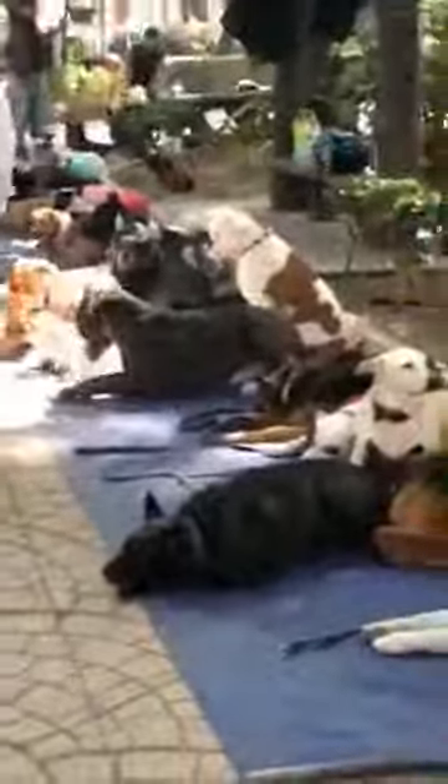Oh, I just want to go up and cuddle all of them. Whoa, that one's huge — look at him! So cute. They're so well behaved. So freaking cute.